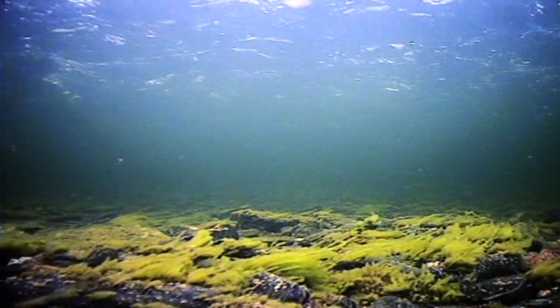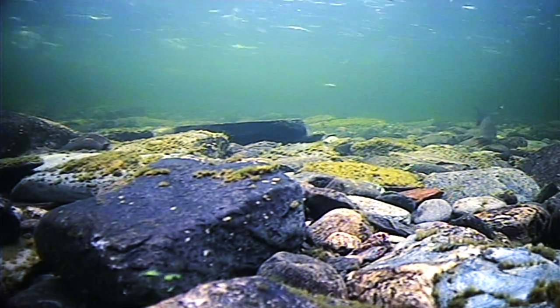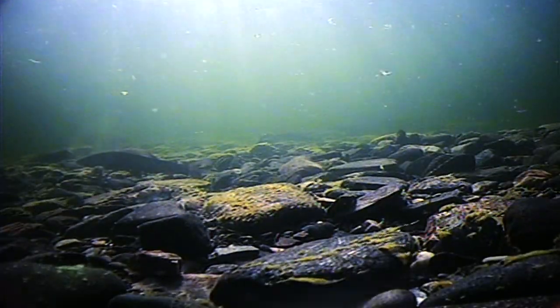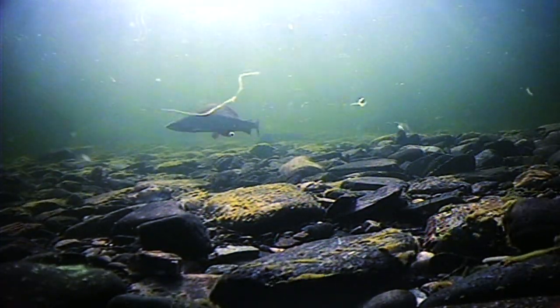This grayling is actively feeding and suddenly finds something between the rocks. Insects sometimes dislodge and drift freely downstream. Here, a grayling catches a free drifting insect.